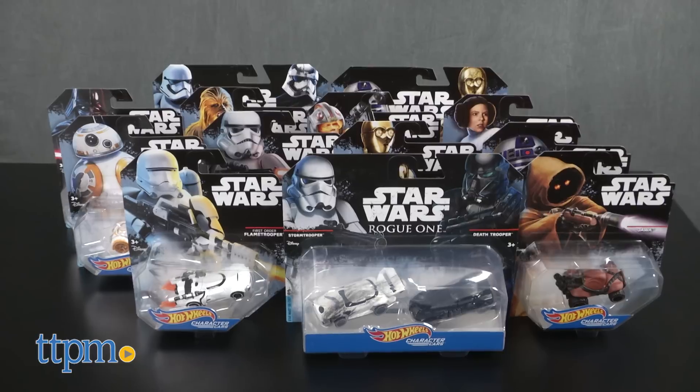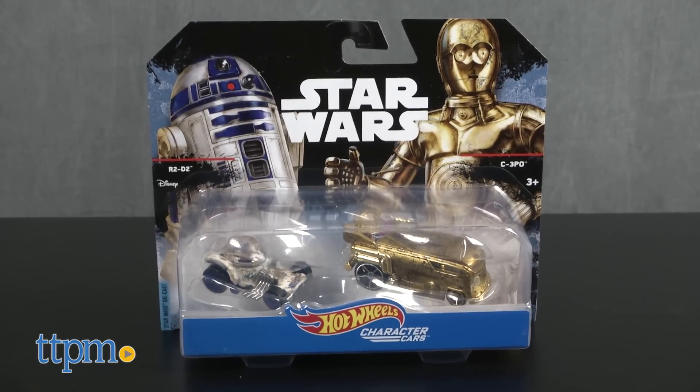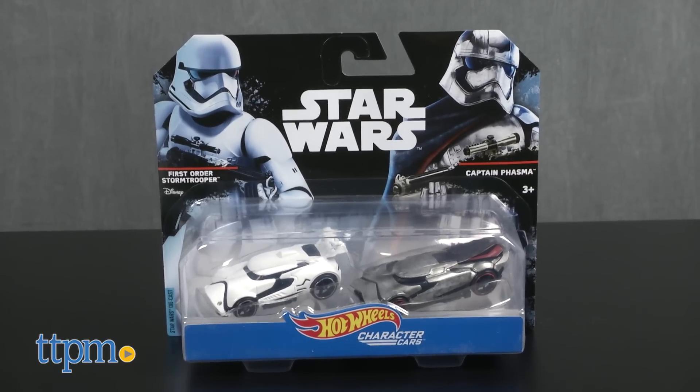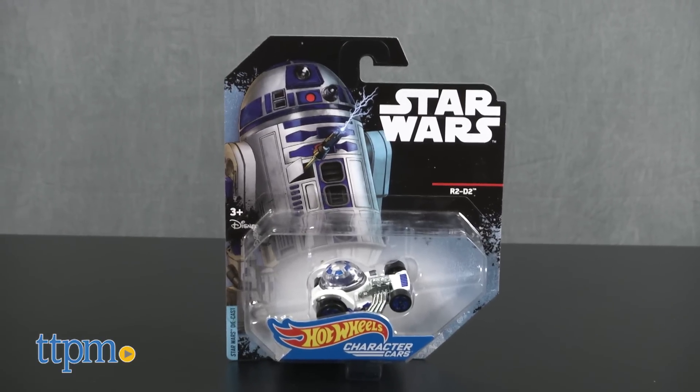In two-pack combos we've got Stormtrooper and Death Trooper, R2-D2 and C-3PO, and First Order and Captain Phasma. Or if you want to create your own battle combos, go for the single packs.